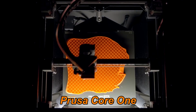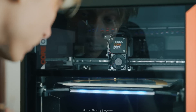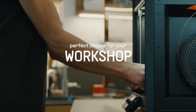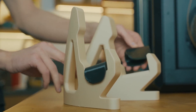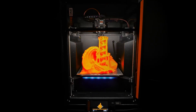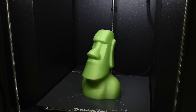Number 2: Prusa Core 1 is a next-generation 3D printer built on Prusa's legacy of reliability, precision, and durability. Designed as a true workhorse, it features a robust all-steel exoskeleton frame that ensures long-term stability and minimal maintenance. With its Core XY motion system and an enclosed heated chamber capable of reaching up to 55°C, the Core 1 delivers consistent, high-quality results even when printing advanced materials such as ASA, PC, and Nylon, alongside standard filaments like PLA and PETG.